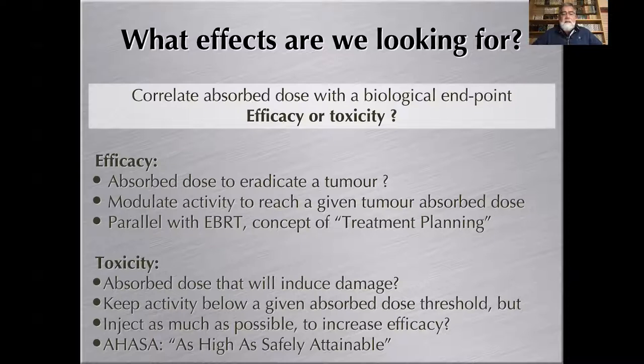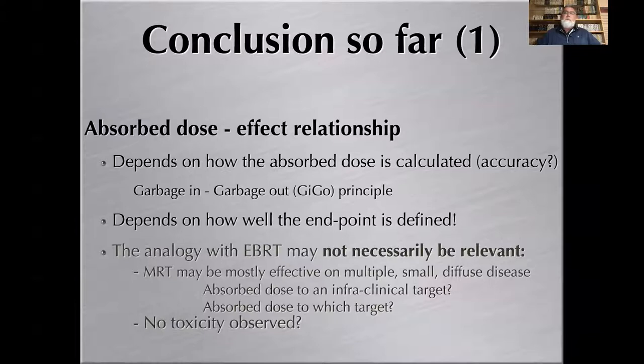For toxicity, the approach is to assess which absorbed dose induces damage to the kidney, bone marrow, lungs, etc., and keep administered activity just below that threshold — 'as high as safely attainable' (AHASA). The absorbed dose–effect relationship depends on how well absorbed dose is calculated — a 'garbage in, garbage out' principle — and also on how well the endpoint is defined.